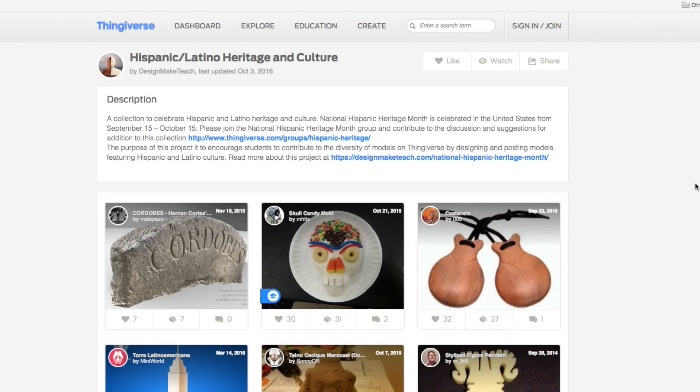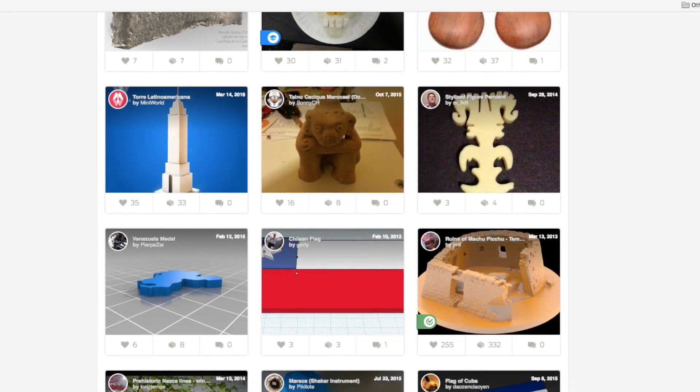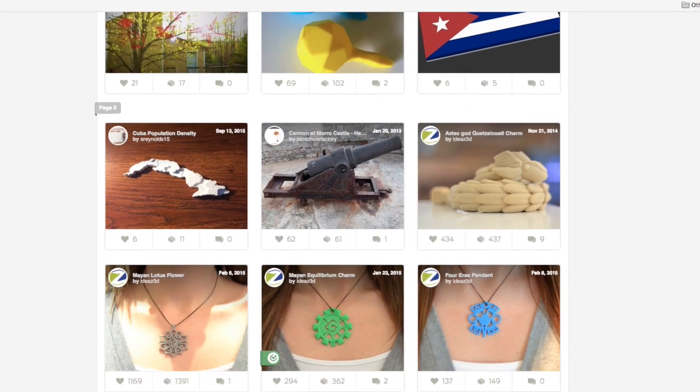In their case, it was Salvadoran. The students created and uploaded their own designs to Thingiverse, and Josh's efforts have resulted in a curated library on Thingiverse specifically for Hispanic and Latino heritage and culture.